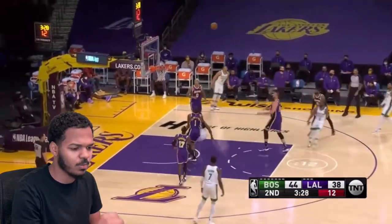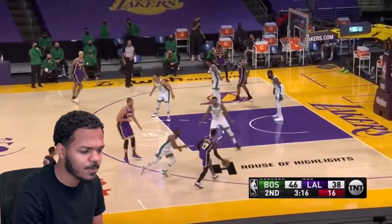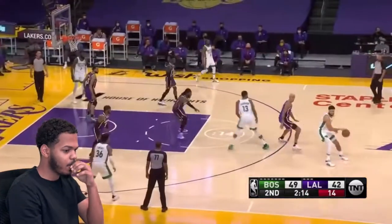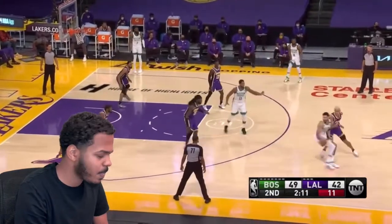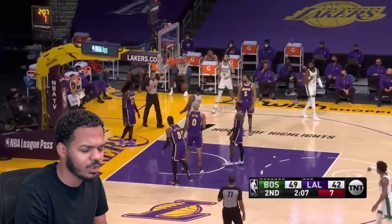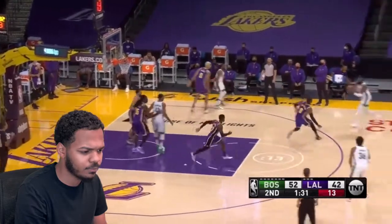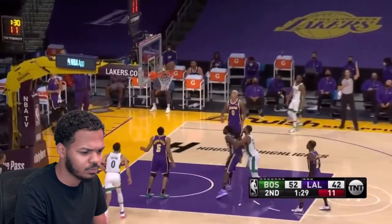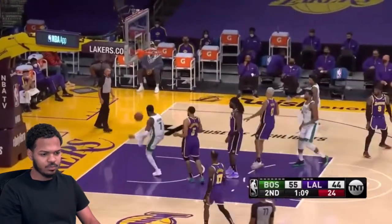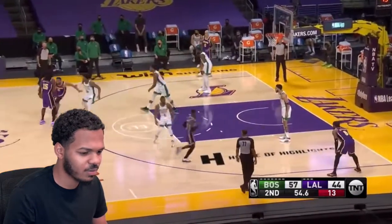Around the horn they go — plenty of time, beautiful ball movement there by Boston. Here's Gasol for three. They got two of the top-ten players in the game getting ready to come back, that's why I wouldn't be sweating where they are right now. What a pass inside — here is Tatum with the matchup on Schröder, feeding out Walker on top.